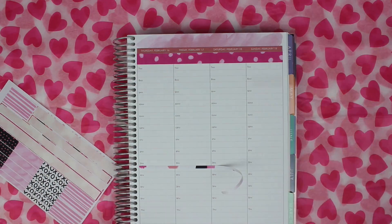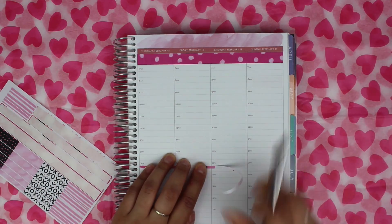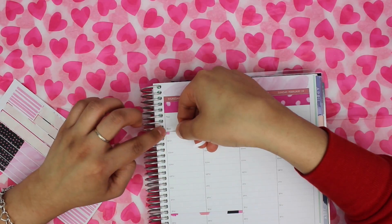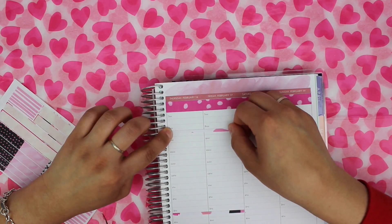Right now I am placing some skinny washi that I made out of the washi that came with the kit, and I am marking when I drop off and pick up the kids from school.